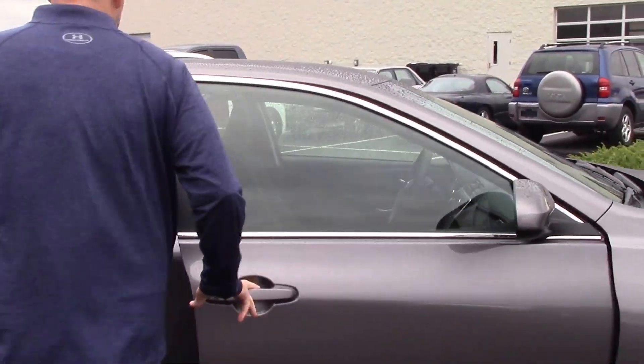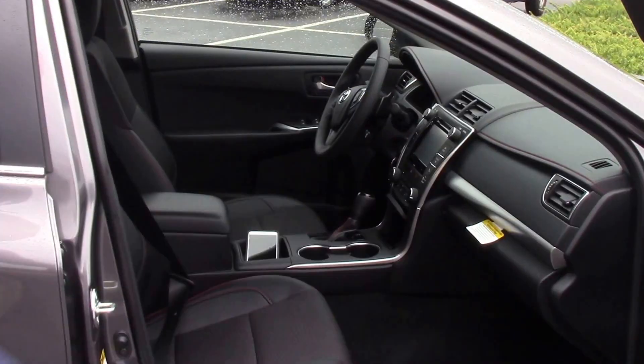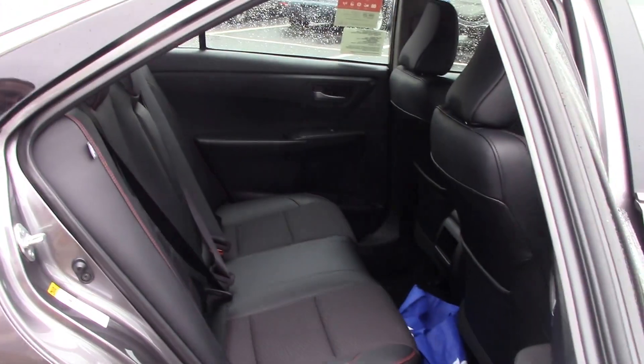We've got a dark interior, it's got leather trim with red stitching on the inside — sharp look. You can also see the back, we've got plenty of space back here.